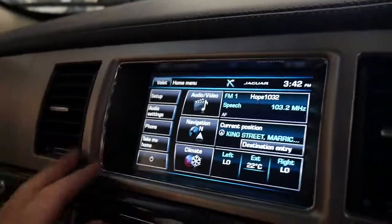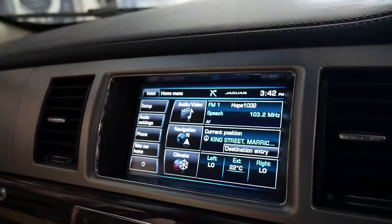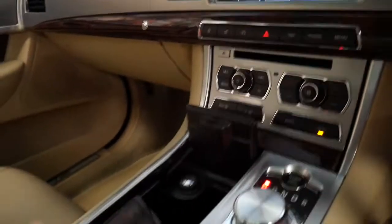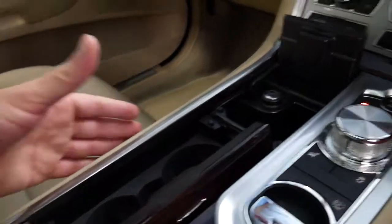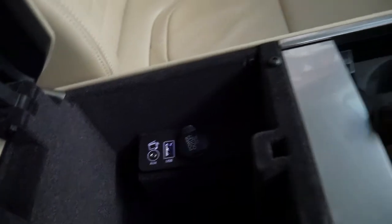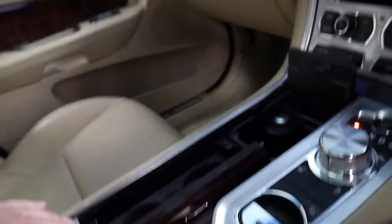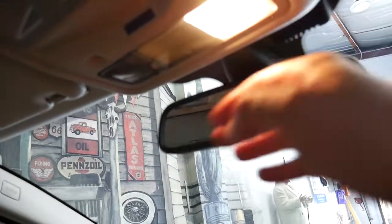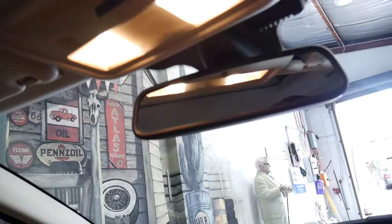You've got phone, navigation obviously, reverse camera, parking sensor — it's just absolutely fantastic. Lots of storage, cupholders, auxiliary, USB, and even the lights — you just scan your hand over them and they come on.